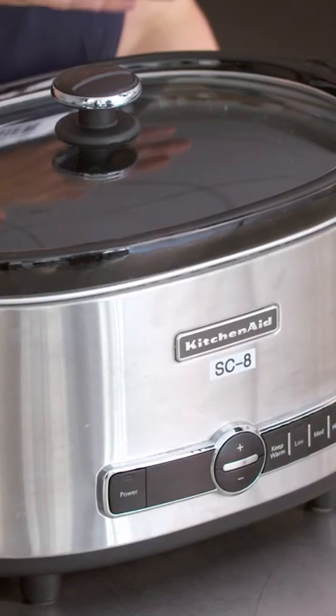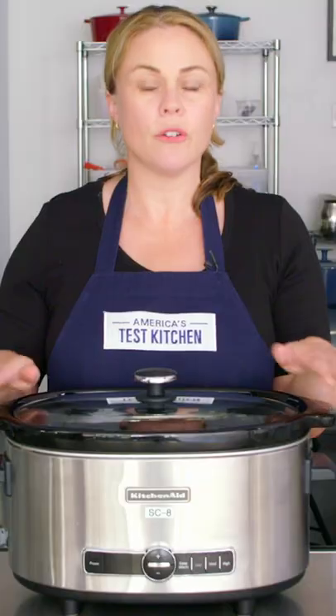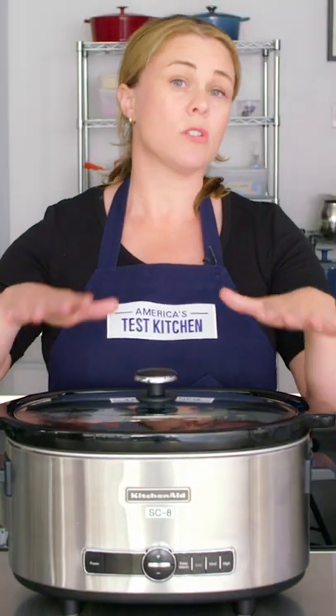What makes a successful slow cooker? First of all, most models have a traditional ceramic stoneware crock like this that absorbs heat and distributes it slowly.